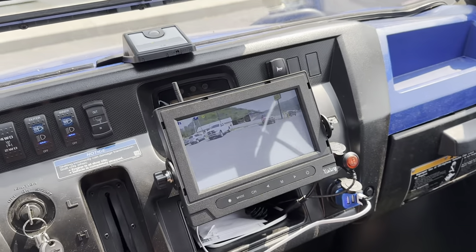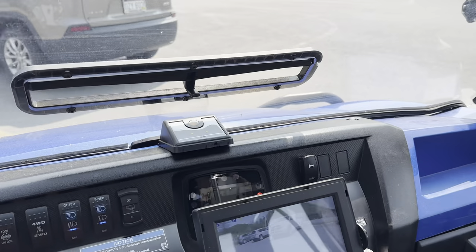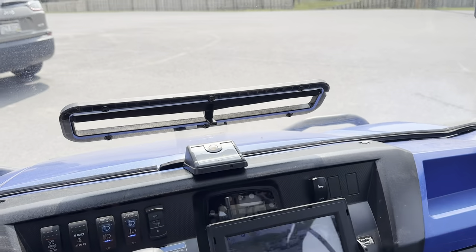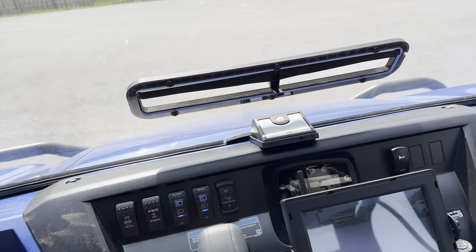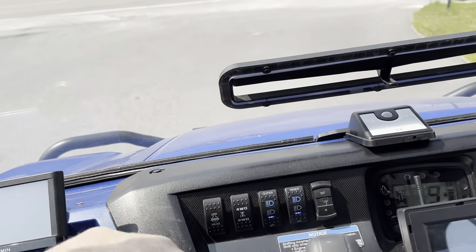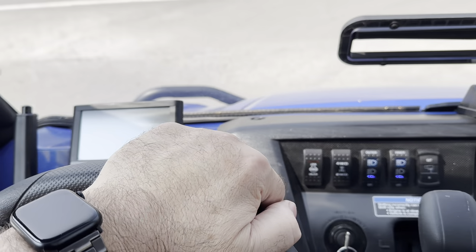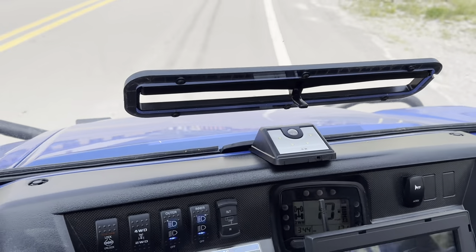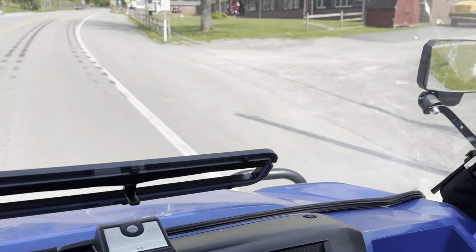Hey y'all, Renaissance man. This is my new 2023 Kawasaki Mule Pro FXT EPS LE. It's a 2023 Kawasaki Mule Pro and this thing is a lot of fun.